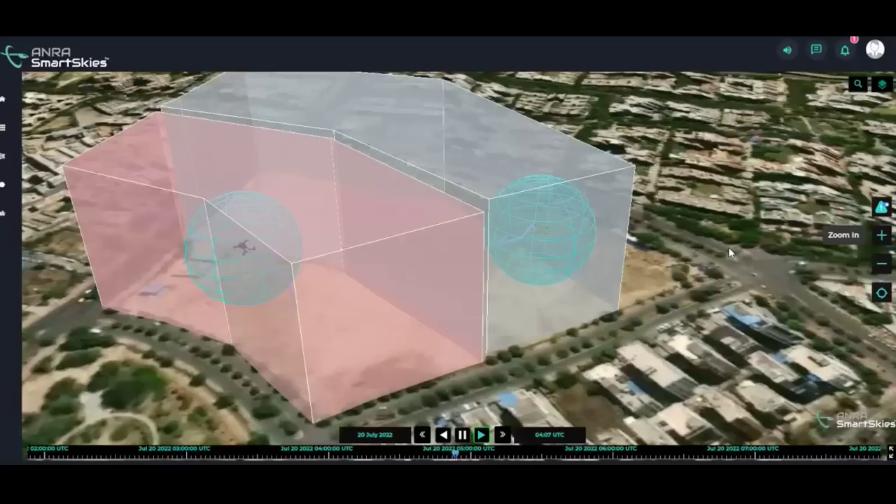Each drone was tracked in real-time, with its location and flight details displayed on the SmartSky tracker app. Drone operators were able to turn the tracking option on or off, and users possessing the proper authorization were capable of viewing the tracking information through the app.